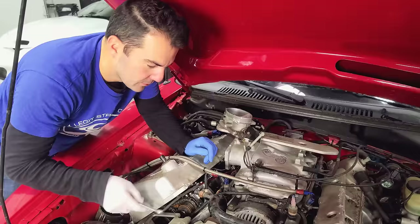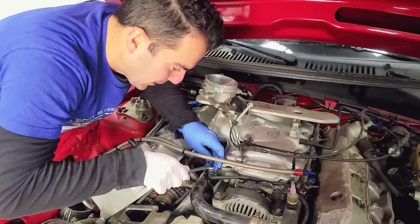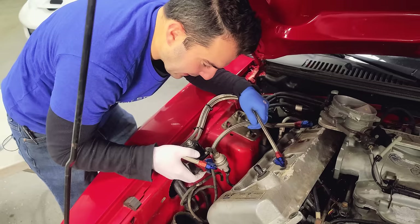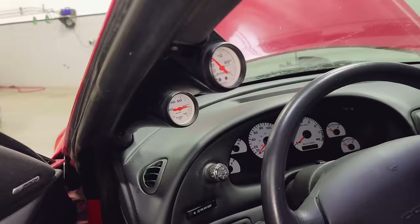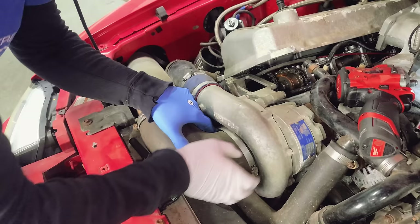Let's get this engine out. The game plan here is to disconnect everything that needs to be disconnected so we can drop this engine out the bottom — we're using the yellow engine table again. Right now, I have a couple of fuel lines that we're going to remove from the fuel rail. Here's the aftermarket fuel pressure regulator, and this sensor is for the gauge in the car. Since we're going out the bottom, I need to disconnect all of the air intake tubes, and hopefully there's not a dead rodent in here.